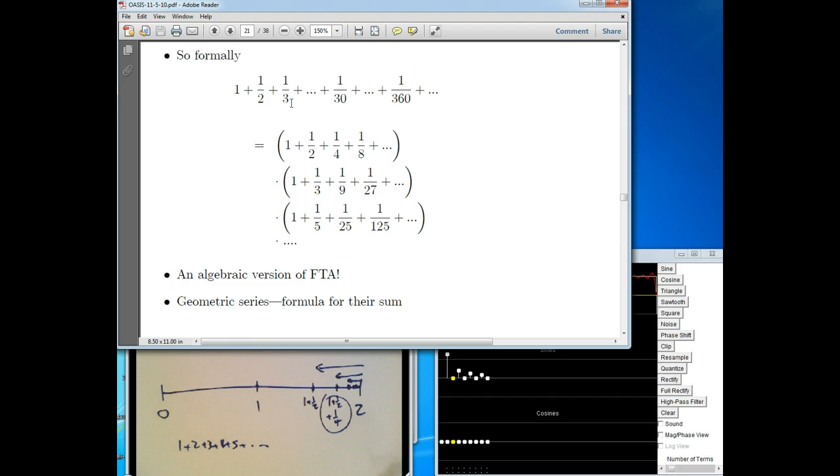Let me show you what that has to do with the zeta function and summing things. I'm going to pretend for a second that the harmonic series — 1 plus 1 half plus 1 third, going up to a 30th, a 360th, and so on forever — can be realized as a product. I'm going to take geometric series: 1 plus 1 over 2 plus 1 over 4 plus 1 over 8, only powers of 2. That really is finite. Then I look at all the reciprocals of powers of 3, the next prime — that's finite as well.